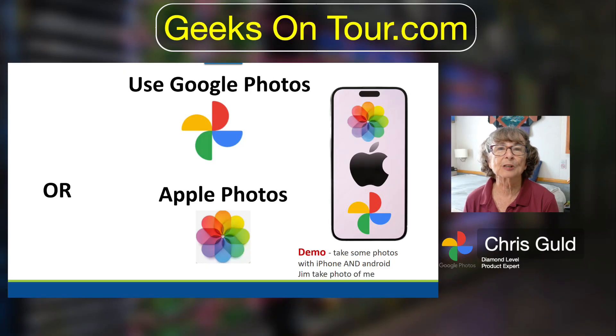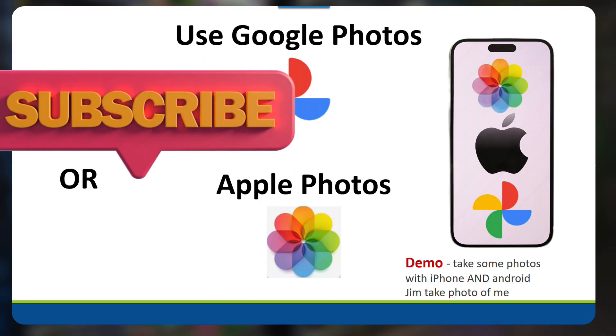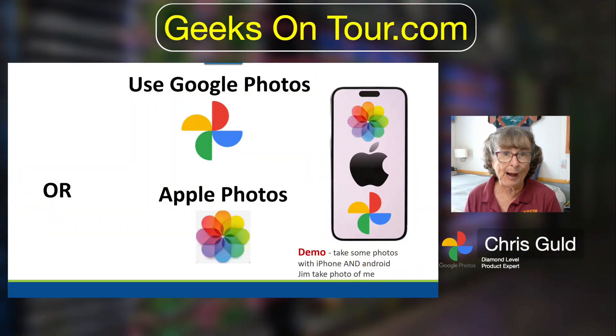Hi, I'm Kris Gould with Geeks on Tour, and I am designated by Google as a diamond level product expert for Google Photos. Now Google Photos is by Google and Android is by Google, so that is kind of obvious, but people ask me all the time: should I be using Google Photos, or can I use Google Photos on an iPhone? The answer is a little complicated — yes, you absolutely can, but whether or not you should is kind of up to you. I want to show you a little bit about it and hopefully you can answer the question for yourself.